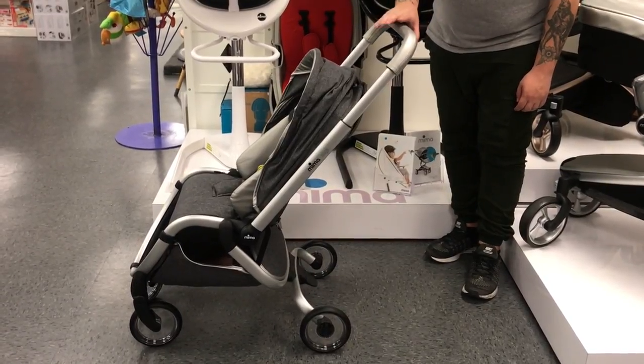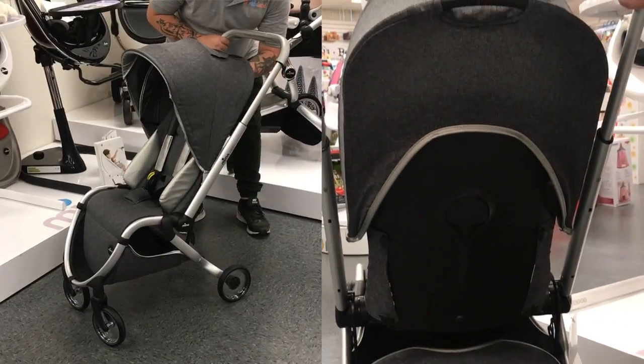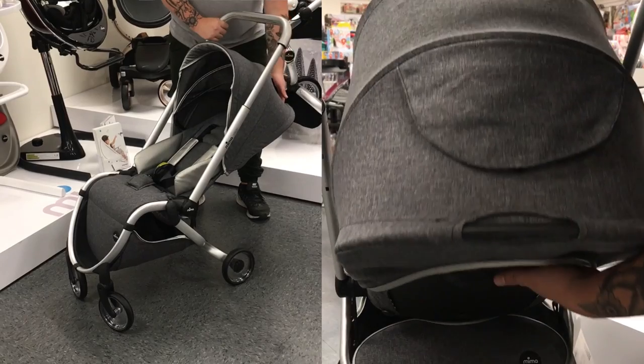The handlebar adjusts to two different heights by pressing this button. Featuring three reclined positions, pull this discreet bar behind the seat and you get one sitting, two resting, and three sleeping — making any trip, long or short, extra comfy for your baby.